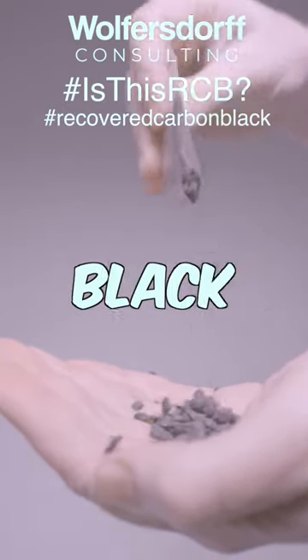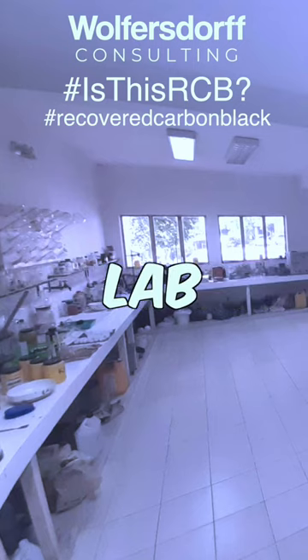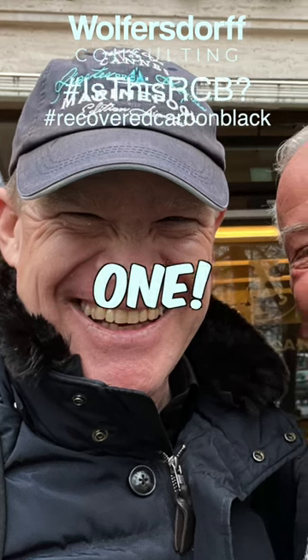This Recovered Carbon Black fertilizer was developed in this lab by this gentleman. No, not this one — the other one.